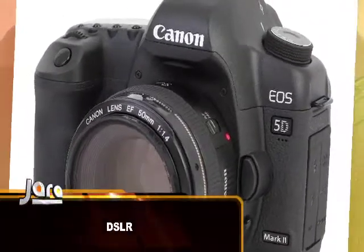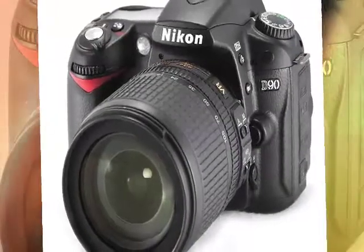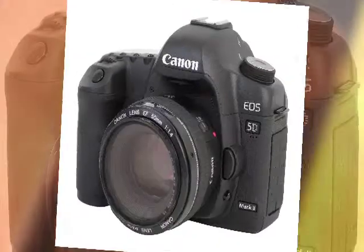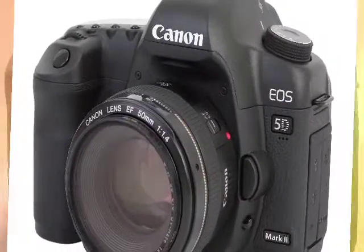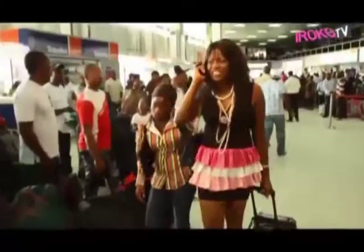Number three on the list would be DSLR cameras. I'm tempted to say the Canons but I'll just say DSLRs. Canons make the most popular DSLRs, but we also have Nikon DSLRs. The Canon 5D, 7D, 50D and the likes are at number three because a lot of movies have been shot on them — for example, Return of Jennifer was shot on the Canon, and Okoro the Prince by Charles Waibai was also shot on it, along with several other Nollywood movies.